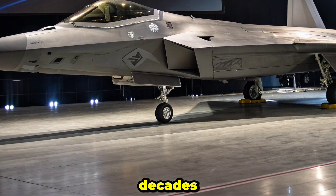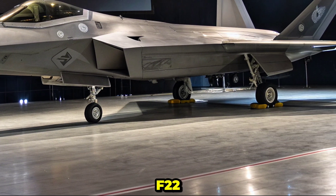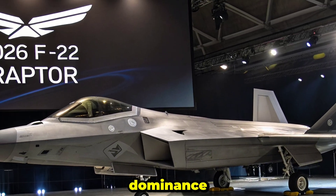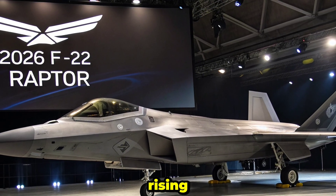Nearly two decades since its induction, the F-22 continues to evolve, integrating next-gen upgrades to maintain air dominance in an era of emerging threats and rising peer competitors.